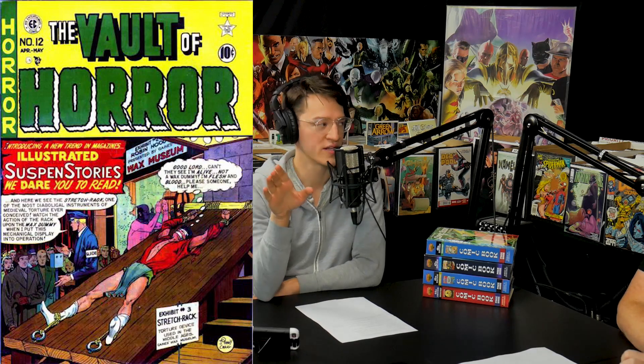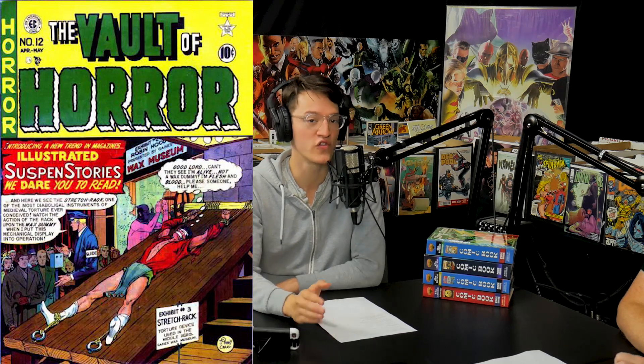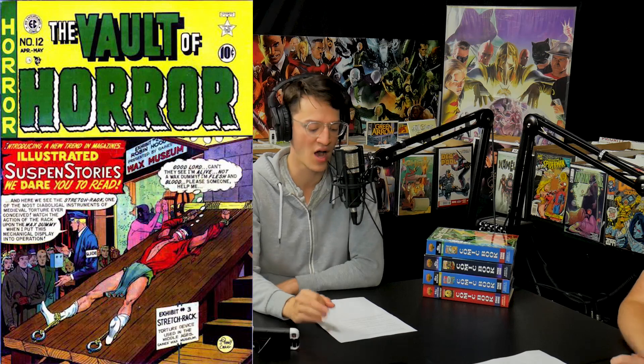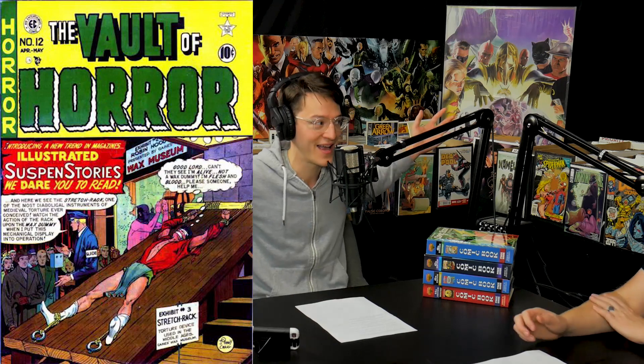Number 6 on the list: Vault of Horror number 12. This started out as War Against Crime — another title that switched over. This is the first issue of Vault of Horror, switching from a war story to a horror story that would forever change horror comics. It's coming in at ten thousand five hundred dollars — a book from 1950.